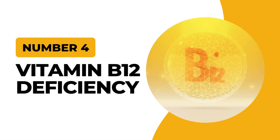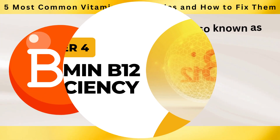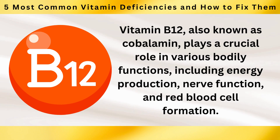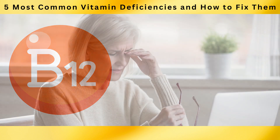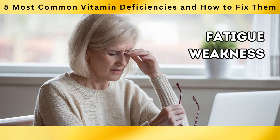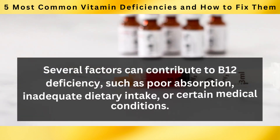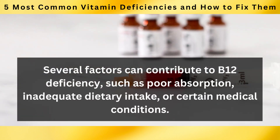Next on our countdown is number 4: Vitamin B12 Deficiency. Vitamin B12, also known as cobalamin, plays a crucial role in various bodily functions, including energy production, nerve function, and red blood cell formation. Deficiency in vitamin B12 can lead to fatigue, weakness, neurological problems, and anemia. Several factors can contribute to B12 deficiency, such as poor absorption, inadequate dietary intake, or certain medical conditions.